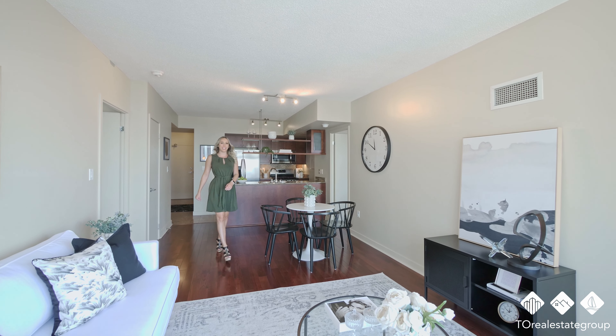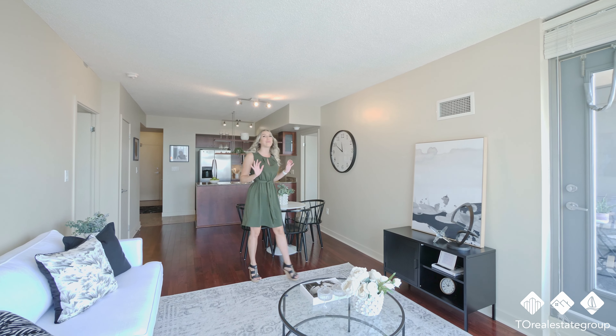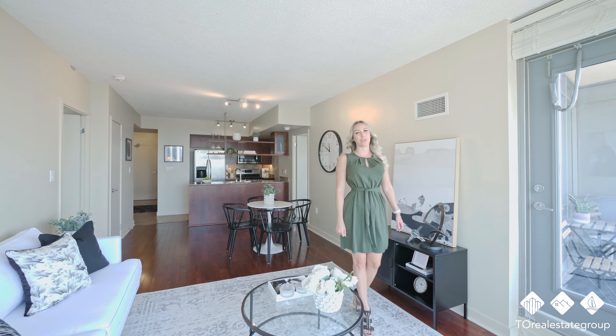This 2 plus 1 bedroom unit on the 37th floor hits you right away with stunning southwest views overlooking the waterfronts.